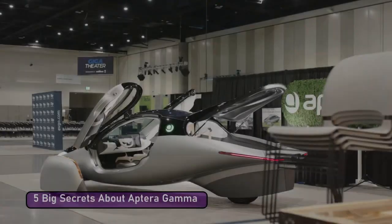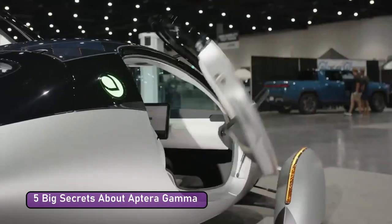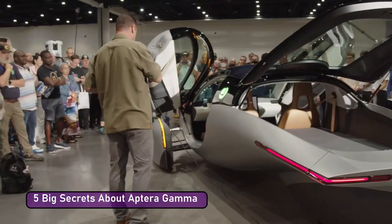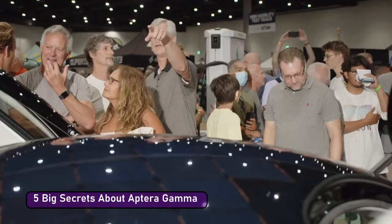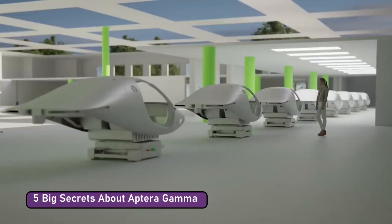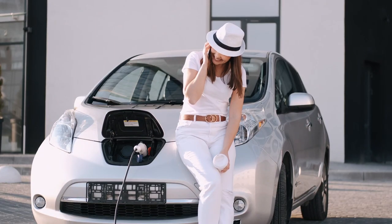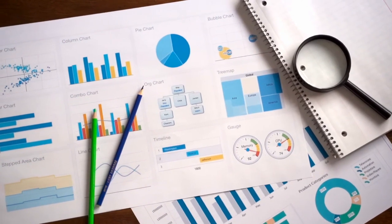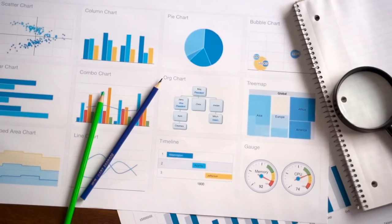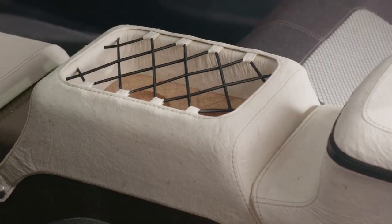Aptera Gamma reveals five big secrets about this solar electric vehicle. Since Aptera made the car's gamma version available earlier this month, the production model has advanced. The startup claims it is still on schedule to start scaling up manufacturing in 2023, speeding up the global transition to a future with no carbon emissions, at a time when the typical electric vehicle is still out of reach for the average person — in preparation for the 2022 debut of the Delta prototype.